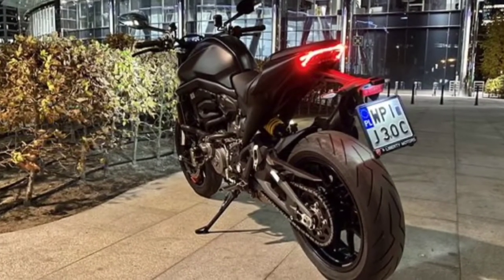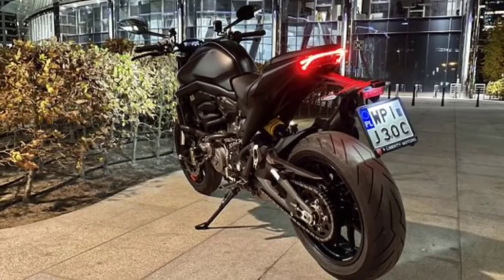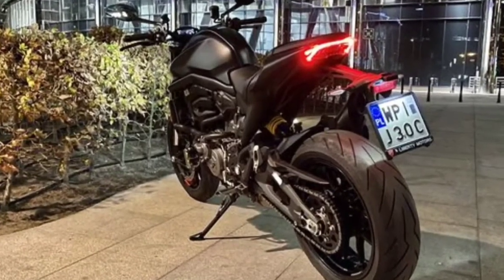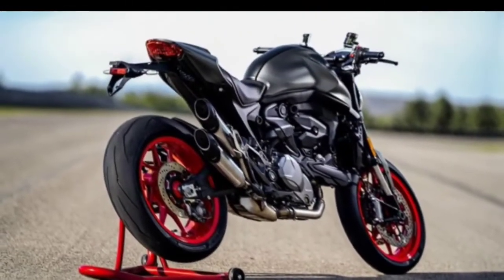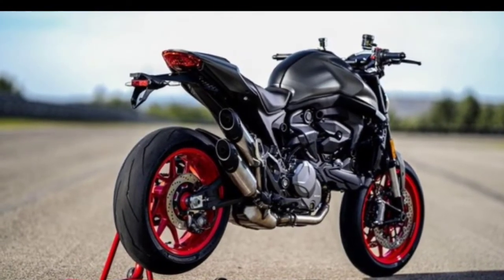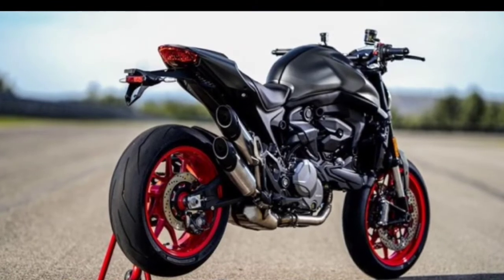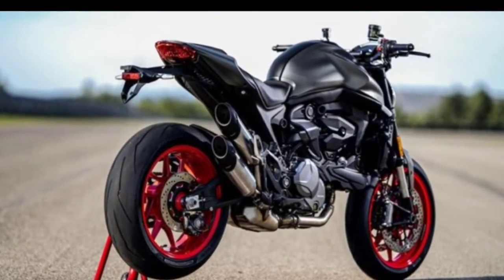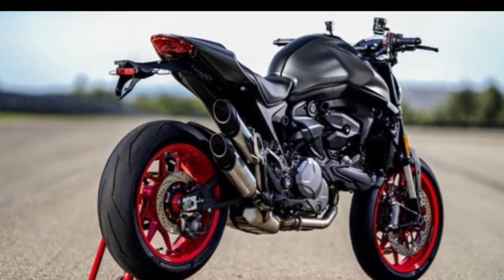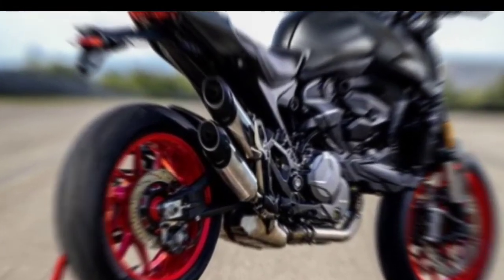The Monster 795 shares its engine with the 796. It is powered by a desmodromic engine, L-twin cylinder, two valves per cylinder, air-cooled, with an engine capacity of 803 cc. The engine is capable of producing maximum power of up to 85.8 horsepower at 8,250 revolutions per minute and maximum torque of 78 newton meters at 6,250 revolutions per minute.